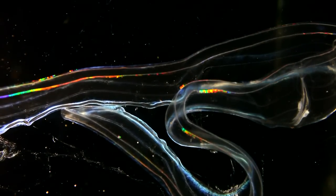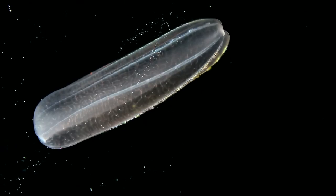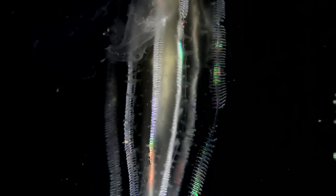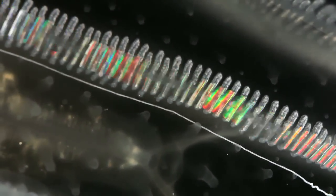These translucent and iridescent swimmers are even more primitive. Called comb jellies or ctenophores, they are propelled by eight rows of comb plates made of cilia.